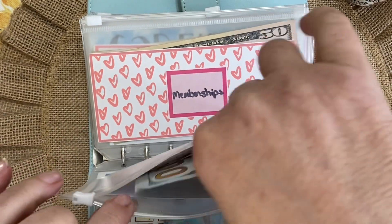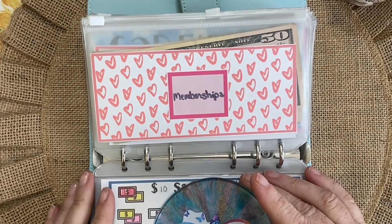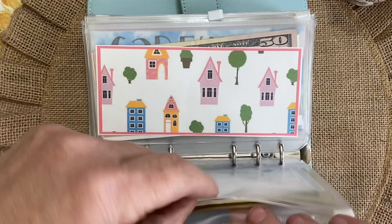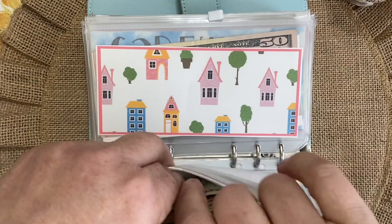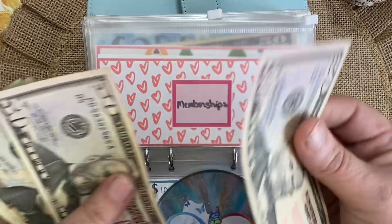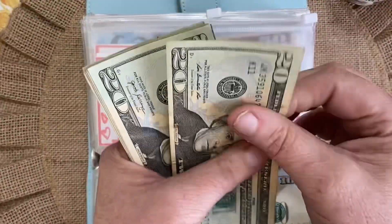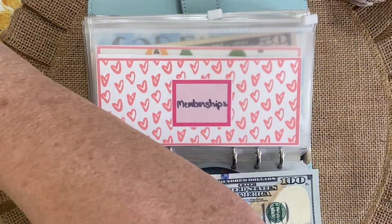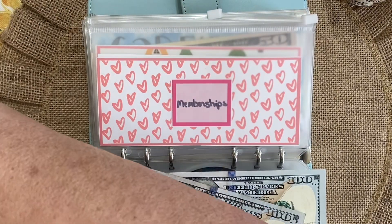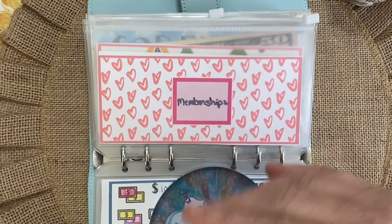How has everyone been doing? Hopefully you're watching the hashtag ODBJ, which stands for Our Different Budgeting Journeys, started by Budgeting April. Okay, memberships: 100 — probably already almost out of hundreds — 20, 40, 60, 80, another 100, these 50s. So $300 in memberships.